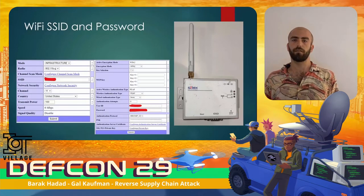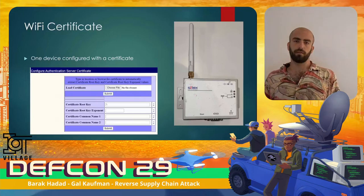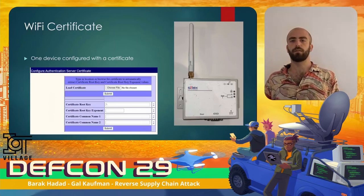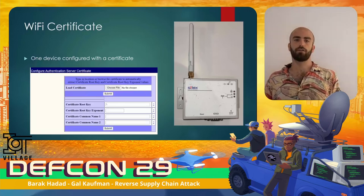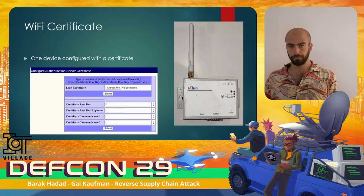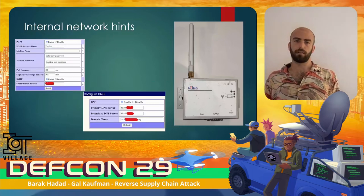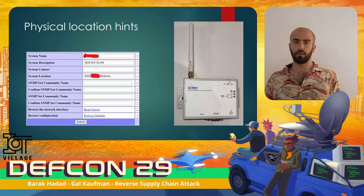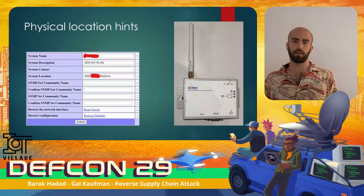As you can see in the web interface, one of the devices we bought was configured with a certificate instead of a password, enabling the hospital to revoke leaked certificates. We showed that hospital companies use the same SSID for the Wi-Fi network across older facilities. Being able to exclude specific devices from the network is critical, since changing the Wi-Fi password over multiple facilities is unrealistic. The device was also configured with internal IP addresses, giving an attacker basic information about the target network — including the internal DNS server address, the domain name, and the internal SMTP server address. The device also contained hints about its physical location, but this time it didn't contain the hospital name, so we had to take another approach.